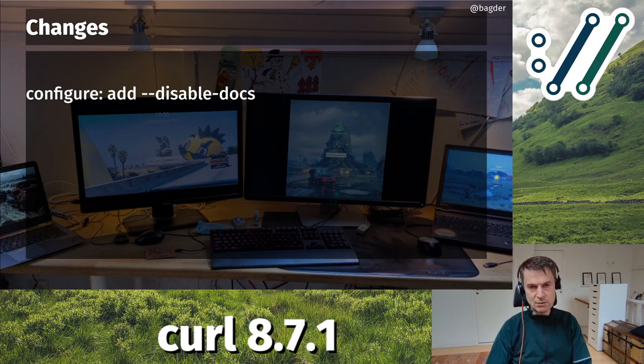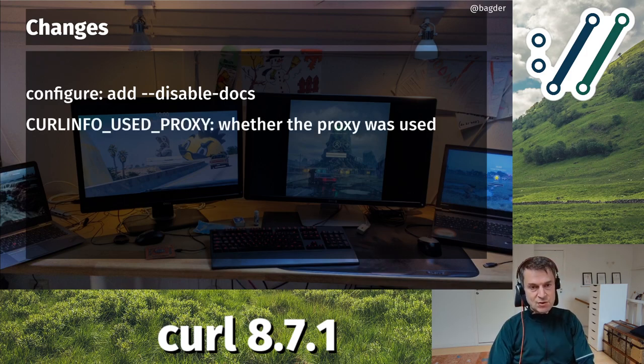First, we added a --disable-docs option to configure, so now you can build curl asking it not to render documentation. This has become more interesting because we now render documentation in a different way than we used to. You can get the build process a little bit faster by not doing this. If you disable building docs, you may also want to disable the manual so the curl command-line tool still works.